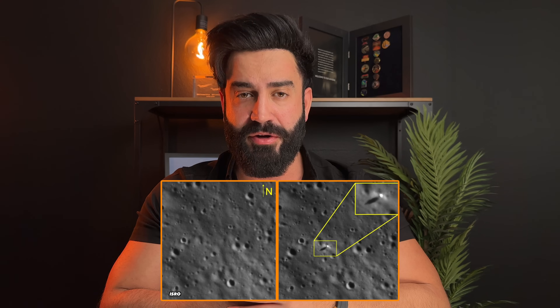India has also shared another photo of its rover and lander sitting next to each other, as they were spotted by India's earlier mission, Chandrayaan-2.